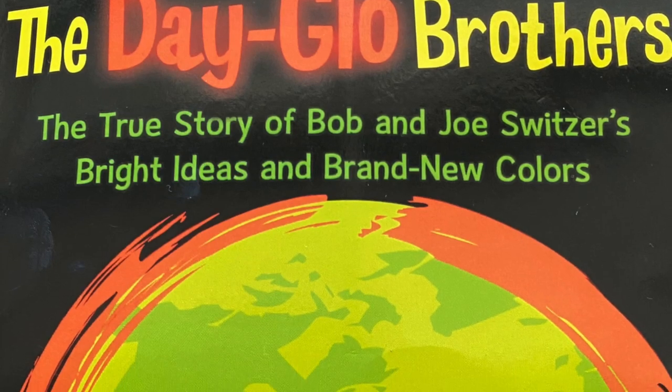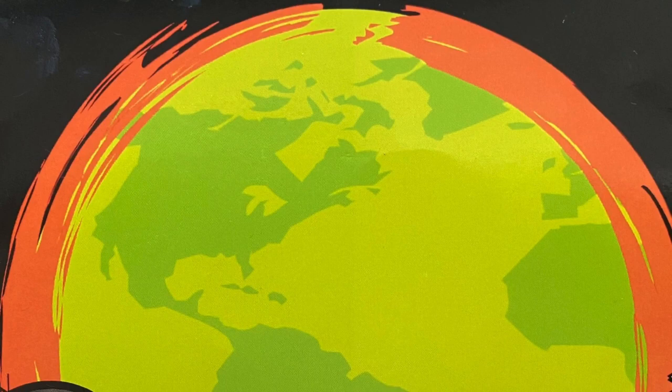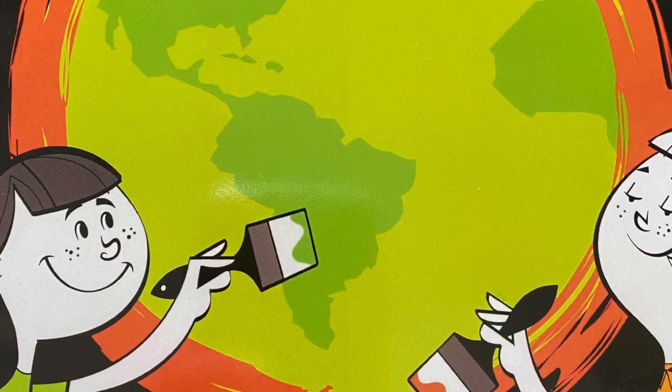The Dayglo Brothers. The true story of Bob and Joe Switzer's bright ideas and brand new colors. Written by Chris Barton. Illustrated by Tony Perciani.